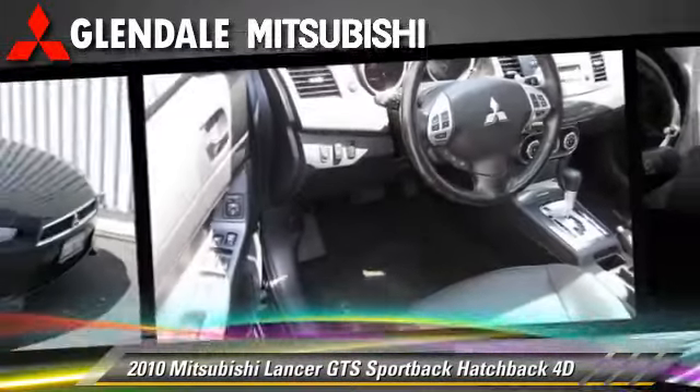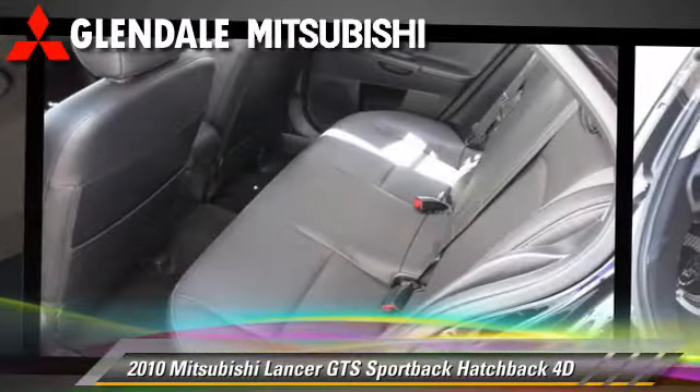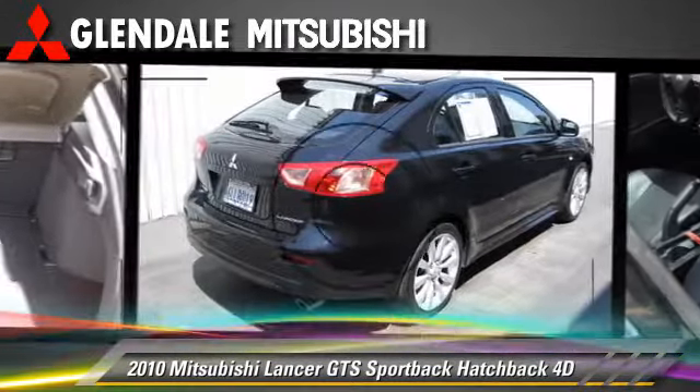Comfort and convenience features include power steering, leather seats, and Bluetooth wireless. Give us a call to schedule your test drive today.